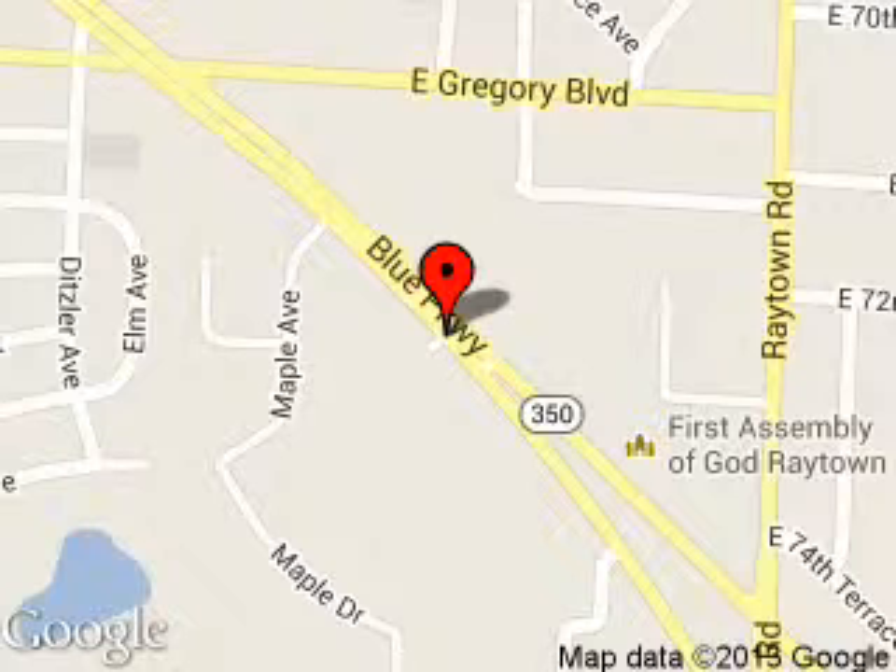We're located at 9505 East 350 Highway, Raytown, Missouri, 64133.